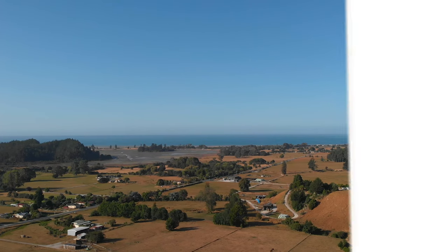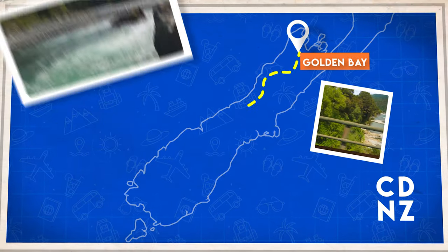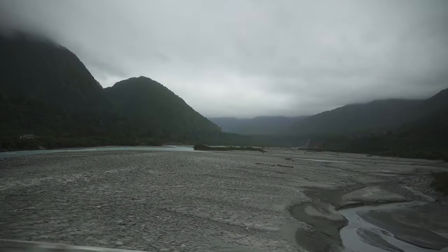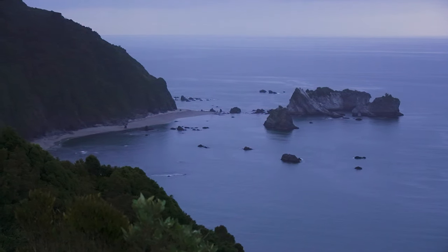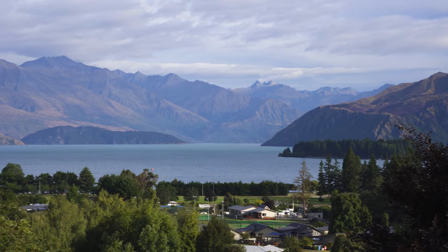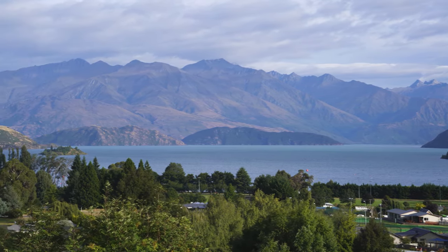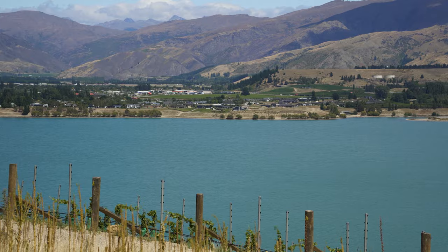From Golden Bay we started our 14-hour drive to Central Otago, winding along the beautiful Buller River, past glacial waterways and heading down the rugged west coast. Lake Wanaka provides a spectacular base to explore the region, but I'm heading a bit further south, past Lake Dunstan to our last stop, Tucano Estate.